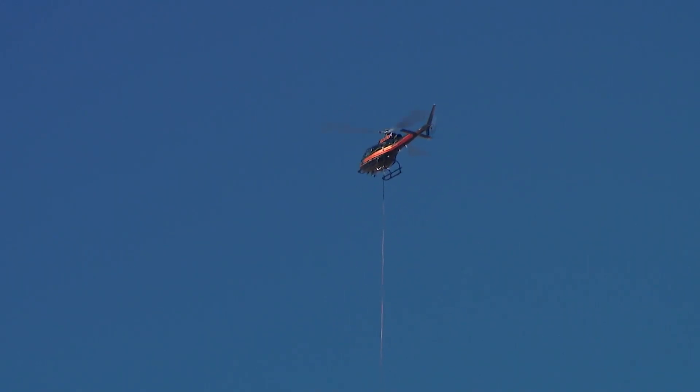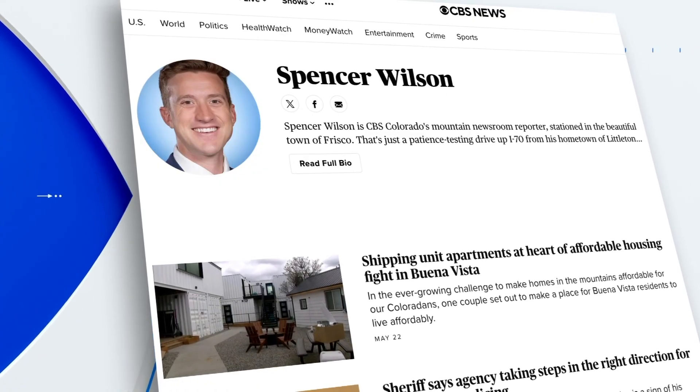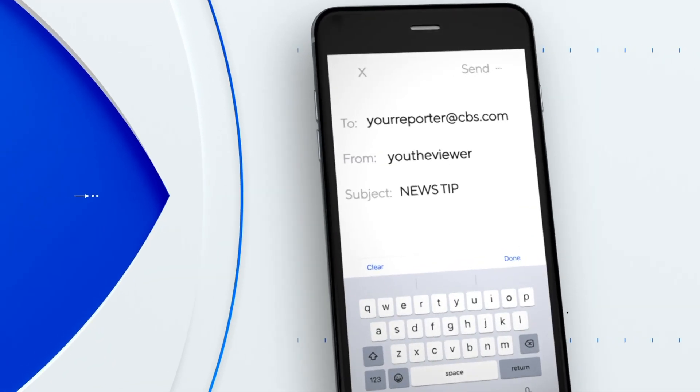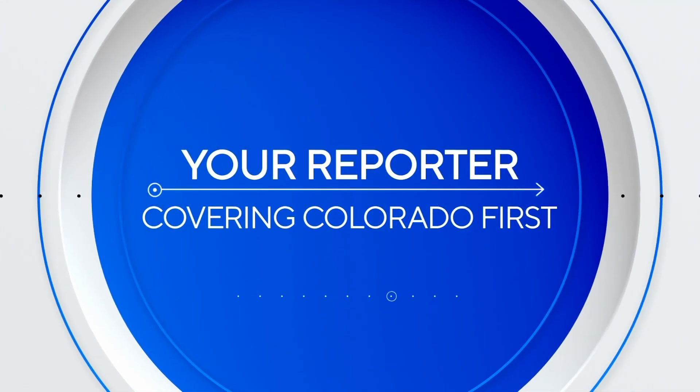Along I-70, Spencer Wilson covering Colorado first. Really impressive and important stuff. Spencer covers what's happening all across the high country. You can reach out with your story ideas through CBSColorado.com, or give them a call on the tip line, or email yourreporteratcbs.com.